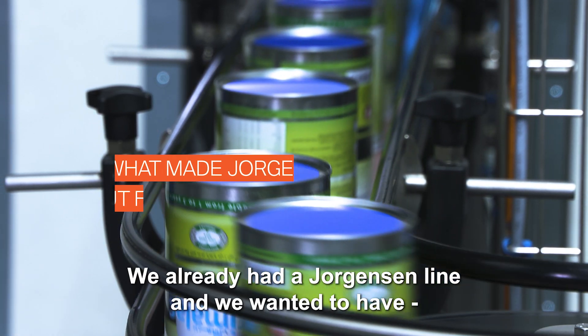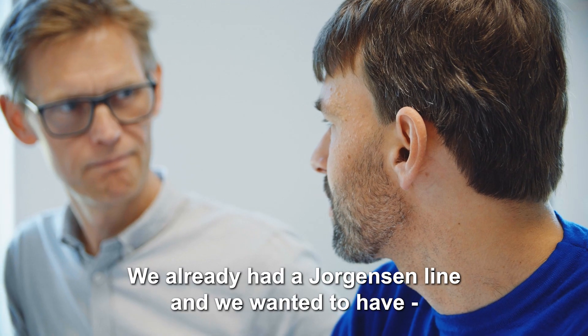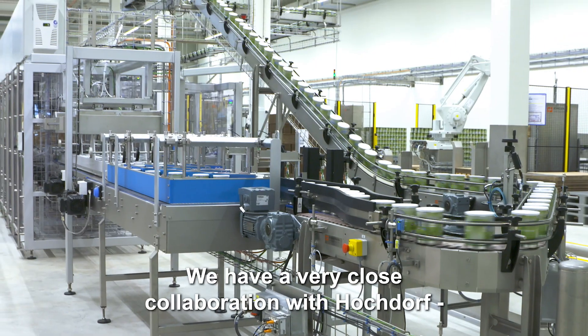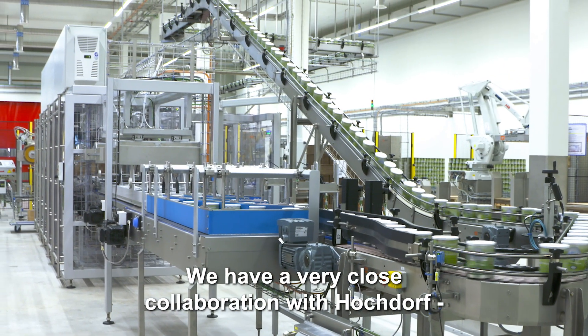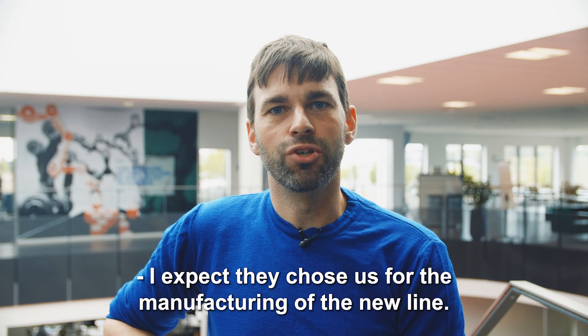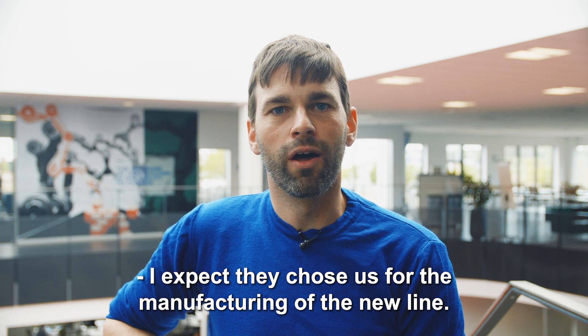We already had a Jorgensen line, and we wanted to have the experienced work from Jorgensen again. We have a very close collaboration with Hochdorf from previous projects, and that's also why I expect they chose us for the manufacturing of the new line.